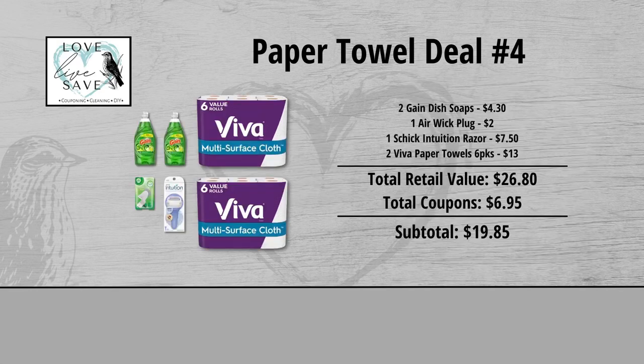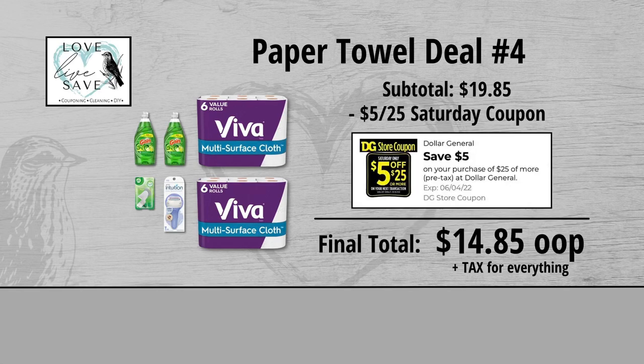When we add everything up before coupons, our total retail value comes to $26.80. We have $6.95 worth of coupons, so that brings our subtotal down to $19.85. Minus the $5 off $25 Saturday digital coupon brings our final total down to just $14.85 plus tax out of pocket for everything.